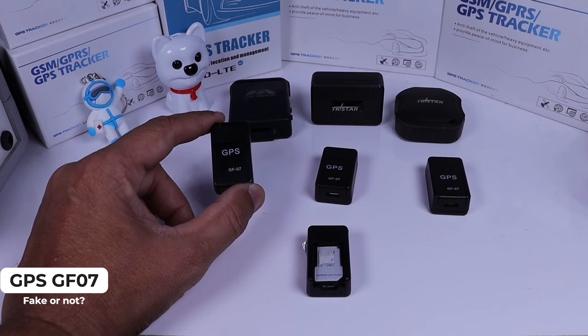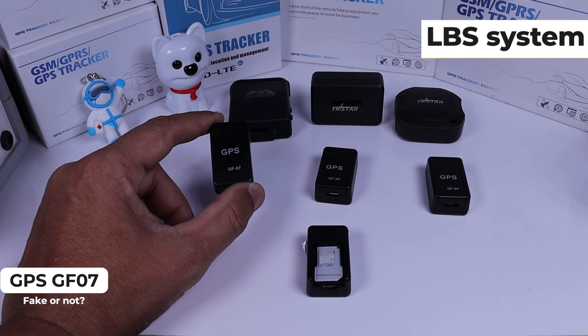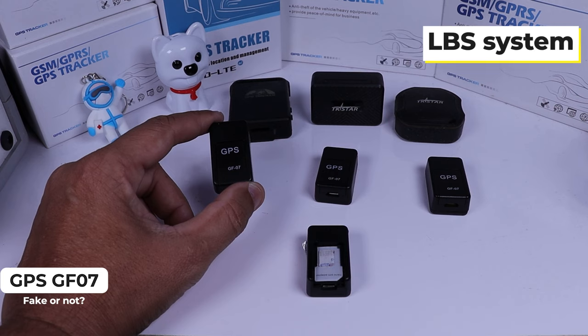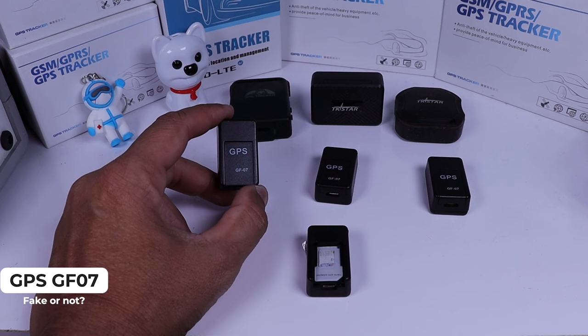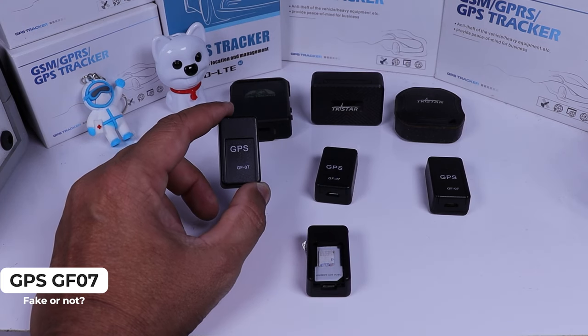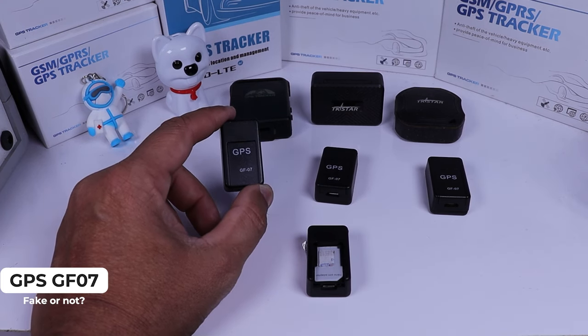The problem with this device is it uses the LBS system, so it's not a real GPS coordinate. A lot of people ask us about the distance from this device to the real location, and normally it shows three miles away, five miles away, ten miles away.